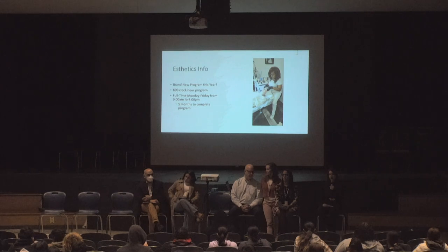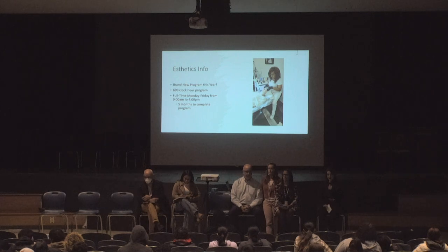For our aesthetics program, this just started this past year. Our first graduating class just graduated this last August, and their schedule is Monday through Friday from 9 a.m. to 4 p.m. They complete their program in about five months.